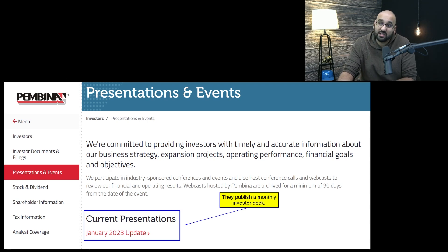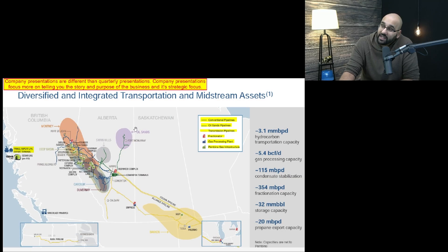The first place I always go is the company presentation. Here's a company I covered in equity research called Pembina — it's a Canadian midstream company. Midstream companies are very complicated, and no individual midstream company is the same as another. This is the type of industry where you'd want a company presentation. Pembina puts out a monthly presentation, and company presentations are complete breakdowns of what the company does — different from quarterly presentations, which just give you results for that quarter.